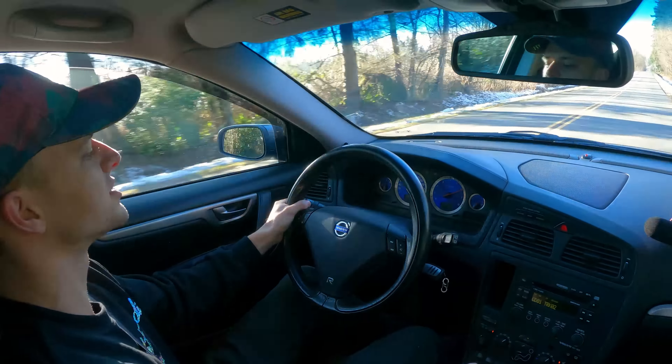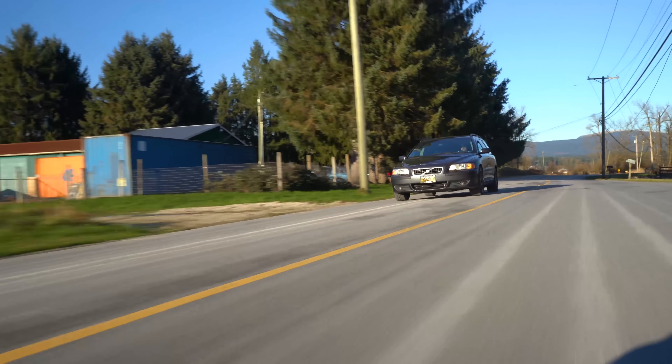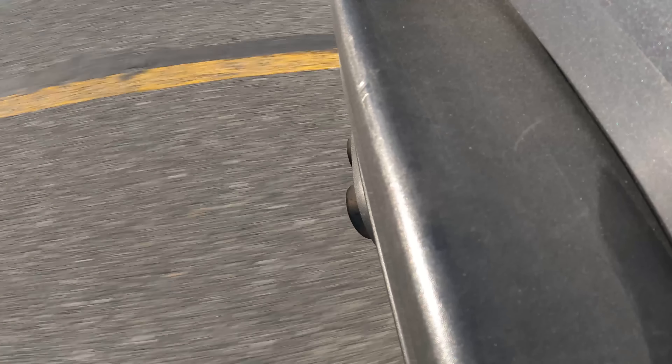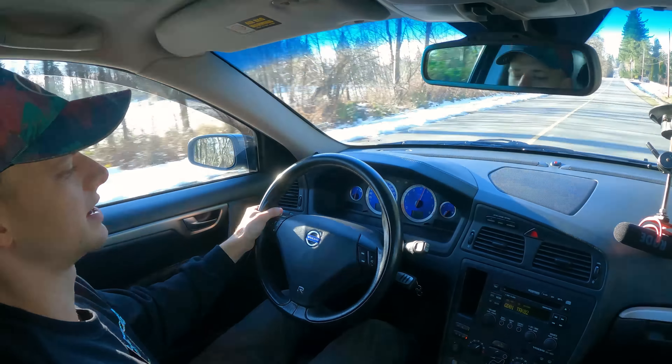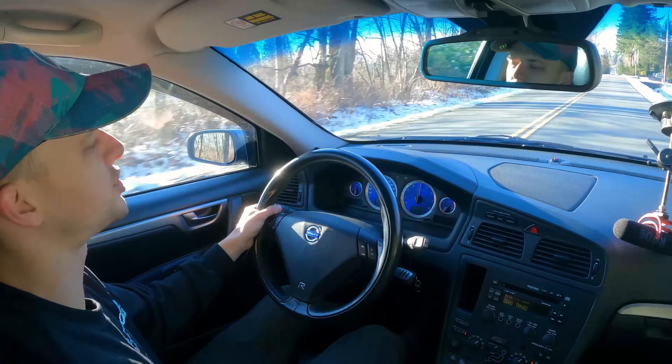5,000 RPM, 6,000 RPM... yeah, it's fast. It's smooth too. I've got the active chassis setting in comfort here.